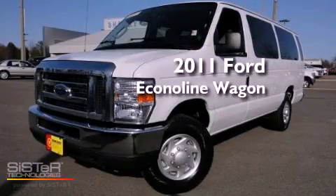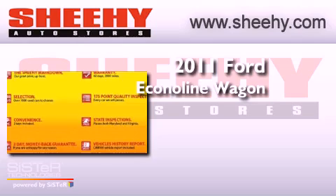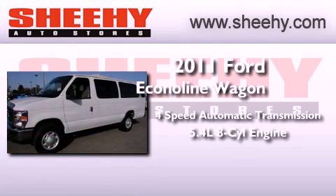This is a 2011 Ford Econoline Wagon. This van has a 4-speed automatic transmission and a 5.4-liter V8.